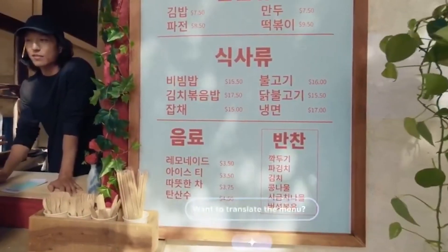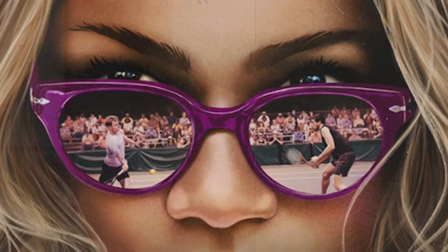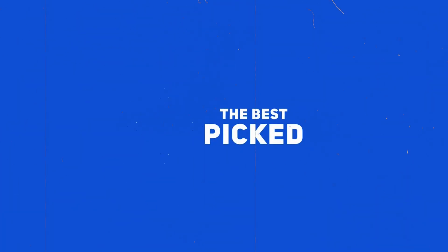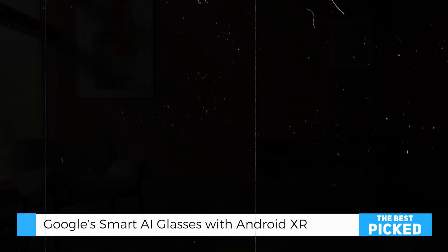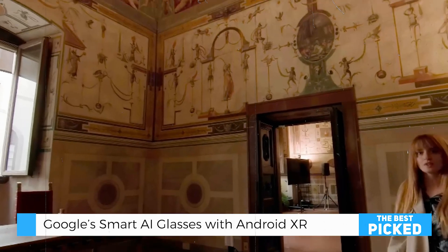Hey, Gemini. Yes. Hey, everyone! Let's talk about something super exciting: Google's smart AI glasses powered by Android XR. This isn't just another tech gadget — it's a glimpse into the future of how we live, work, and play. Ready to dive in? Let's go.